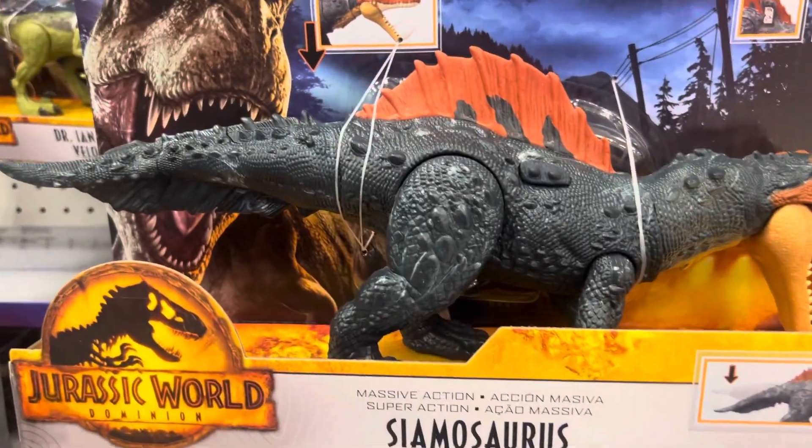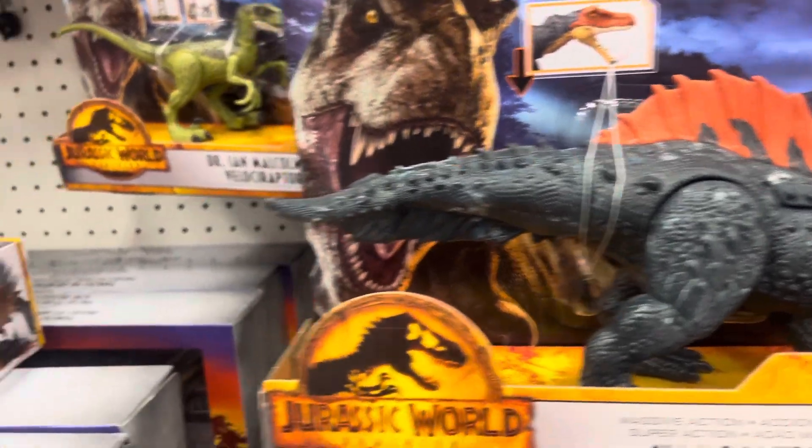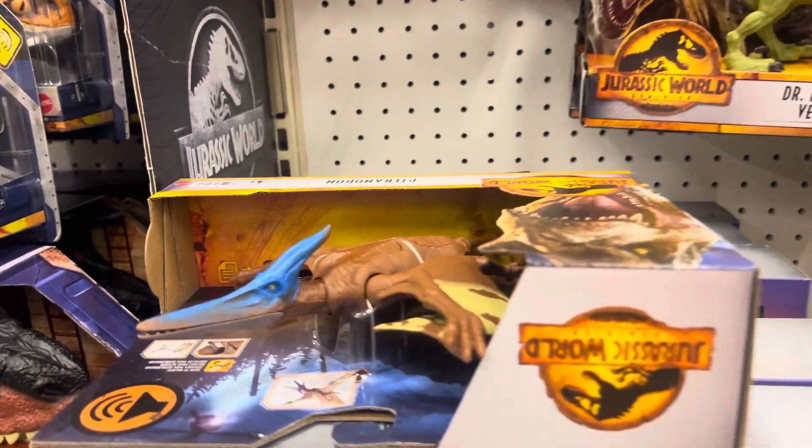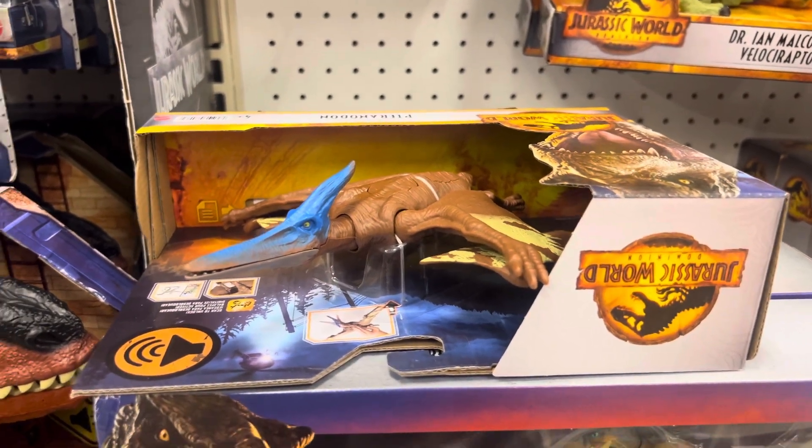Welcome to Jurassic World Dominion Toy Hunt at Target. I hope you enjoy this video. Please like and subscribe.